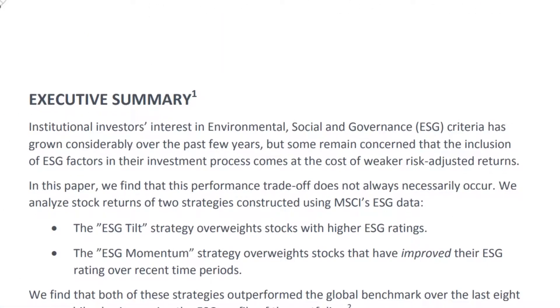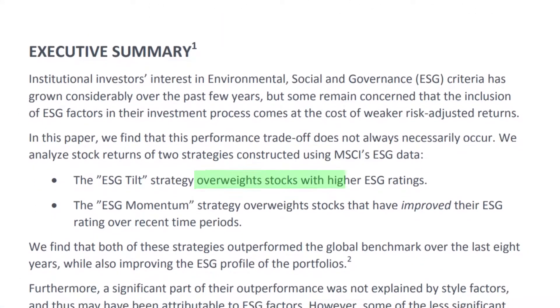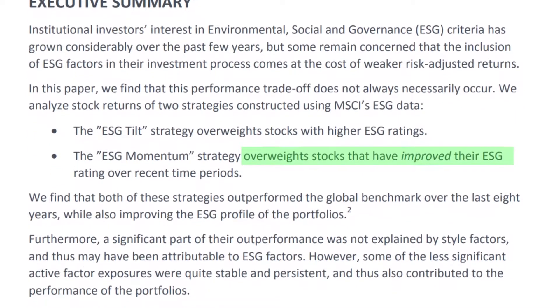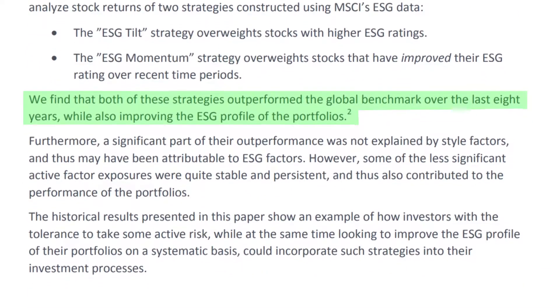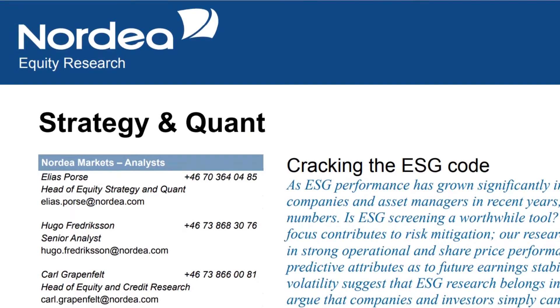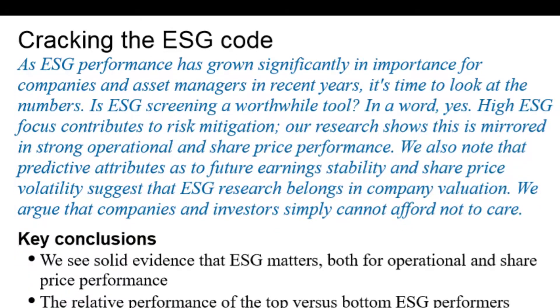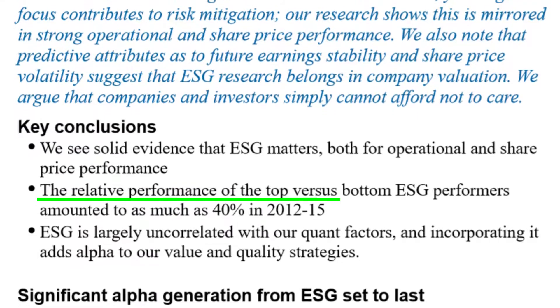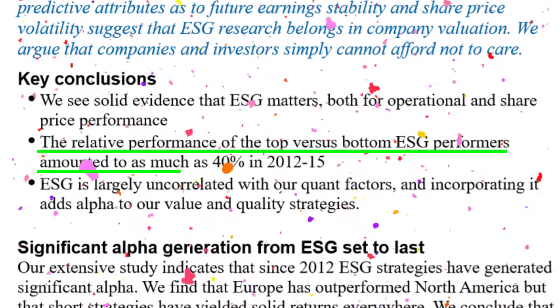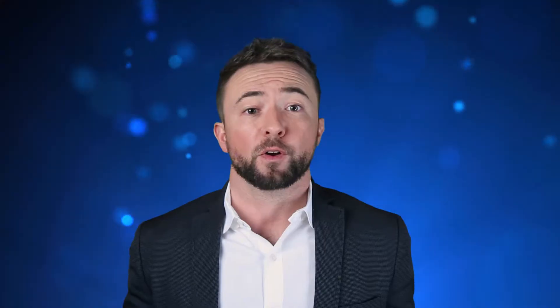Fundamentals are still key when investing. However, when you couple that with the consideration of ESG factors, some studies show merit. In a 2015 study performed by MSCI, it was found that over the last eight years, overweighting stocks with higher ESG scores or overweighting stocks that had simply improved their ESG scores in a portfolio both led to outperformance while also improving the ESG profile of those portfolios. Another 2017 study from Nordi Equity Research found solid evidence that ESG matters both for operational and share price performance, and that the relative performance of the top versus the bottom ESG performers amounted to as much as 40% between 2012 and 2015.